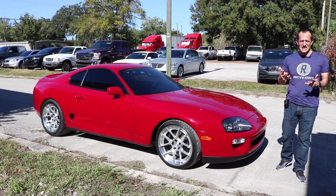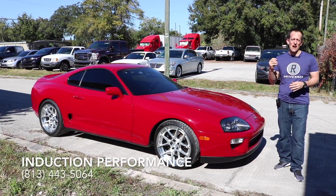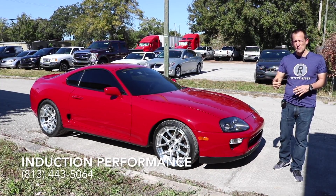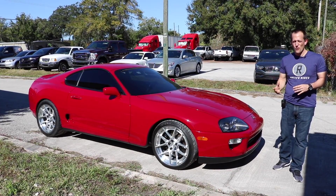Hey guys, what's up? It's Joe Rady from Rady's Rise, and I am back at Induction Performance because they have another special car. This is actually somebody who works here — his name's Matt, and he invited me out to come showcase his Toyota Supra.